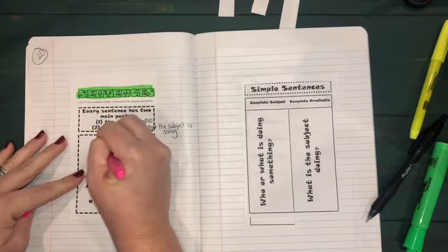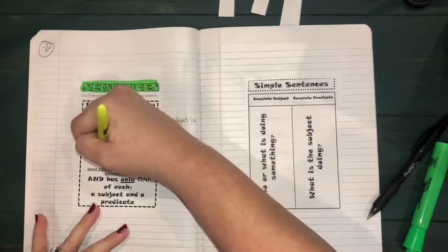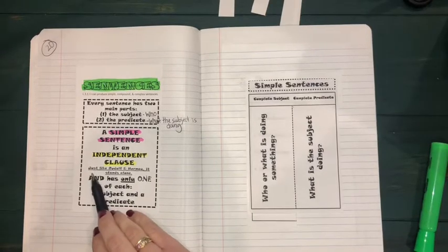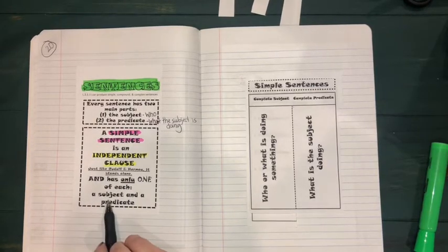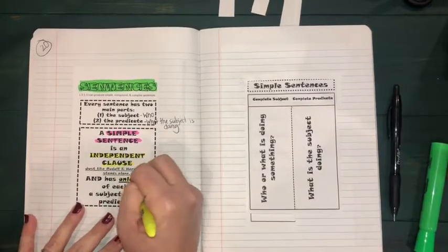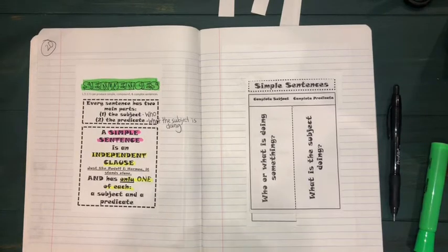Use a second color to highlight: a simple sentence is what we call an independent clause. An independent clause — just like Rudolph — it stands alone. It has only one of each: one subject and one predicate. So a sentence that has one predicate and one subject is considered a simple sentence.